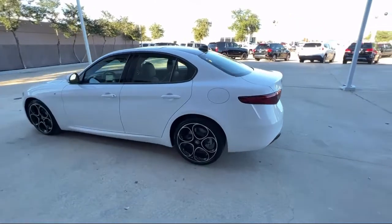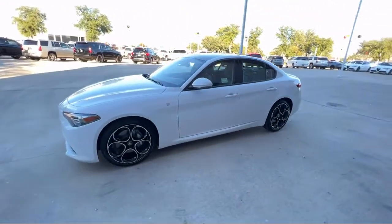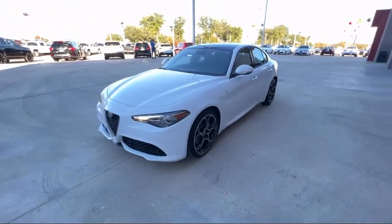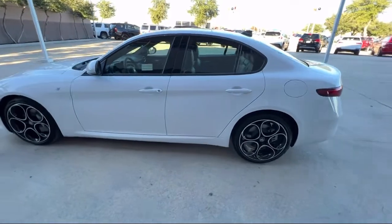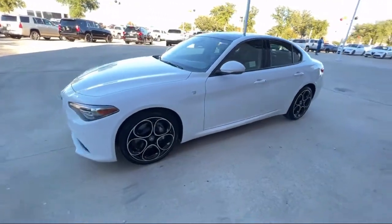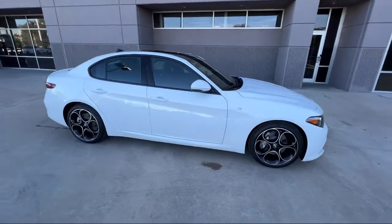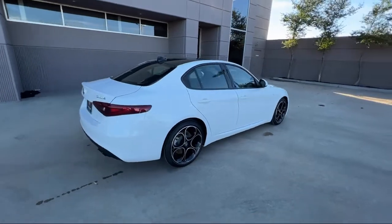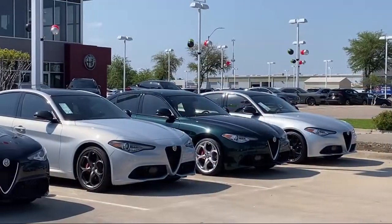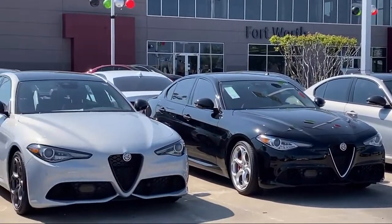Here at family-owned Alfa Romeo of Fort Worth, we have the best people showing the best selection in order to be the best in Dallas Fort Worth. Our team is fully factory certified on Alfa Romeo and we pride ourselves on providing exceptional service and fantastic cars in a family-friendly atmosphere. We have the right inventory at the right price to help fit your needs, so you're sure to find the right vehicle here at Alfa Romeo of Fort Worth. Give us a call or stop by today.